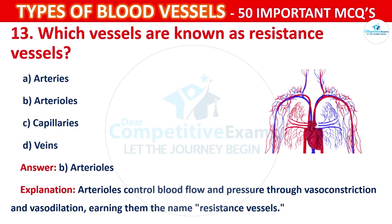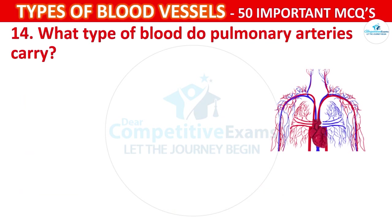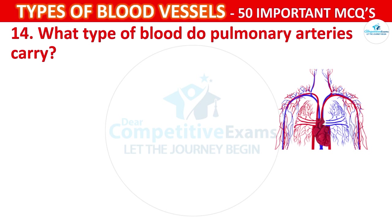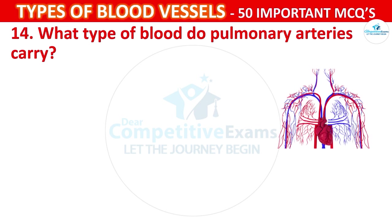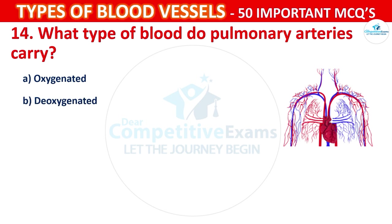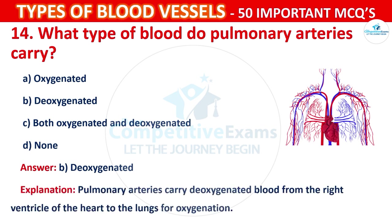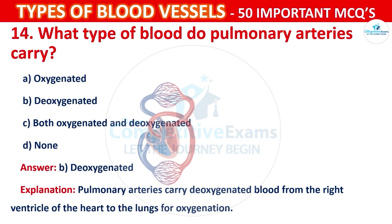Question number 14: What type of blood do pulmonary arteries carry? Your options are: Oxygenated, Deoxygenated, Both oxygenated and deoxygenated, or None. The correct answer is B, that is deoxygenated. Pulmonary arteries carry deoxygenated blood from the right ventricle of the heart to the lungs for oxygenation.